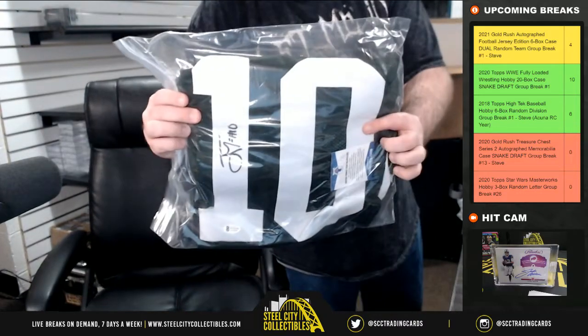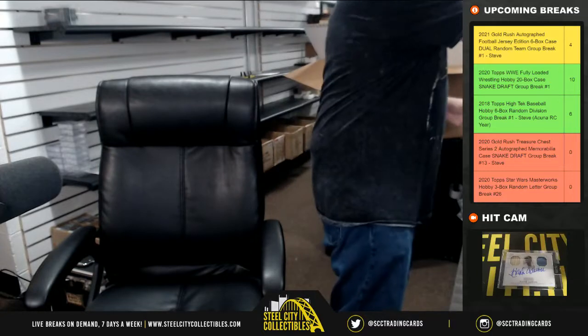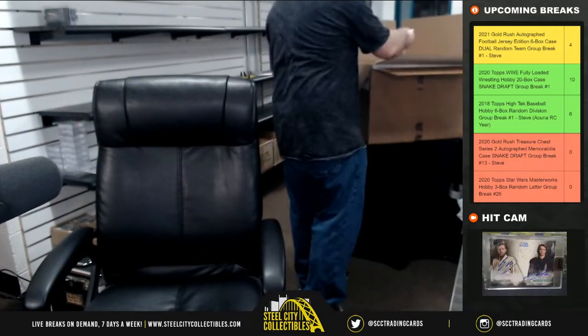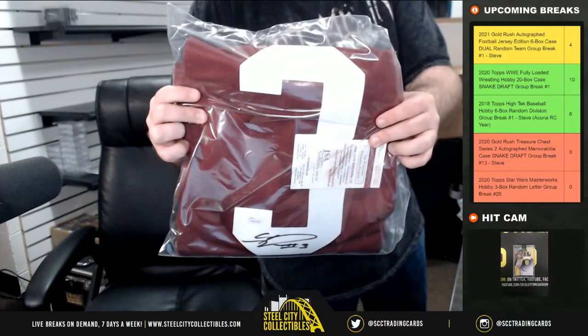Beckett certified jersey — Jordan Love. And I've got a Calvin Ridley college jersey, JSA certified.